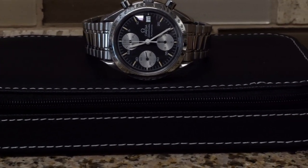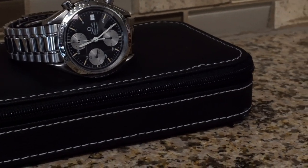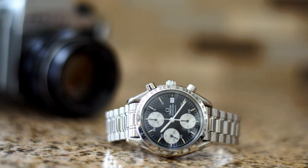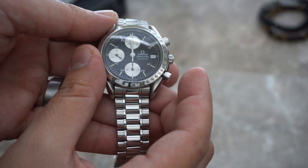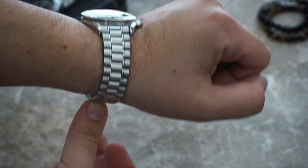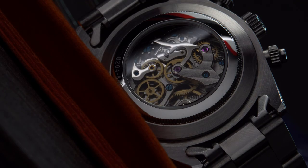That Speedmaster quenched that thirst — a link to the review is in the description. In my opinion it's one of the most undervalued Speedmasters on the market, along with other reduced and automatic models aside from the Professional line. But as I progressed further into the hobby, I discovered the value of the Seagull ST19 movement — it's a hand-wound chronograph movement found throughout AliExpress and similar platforms.